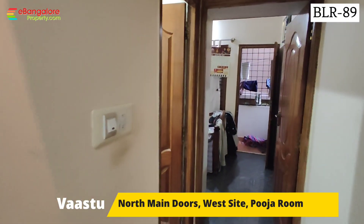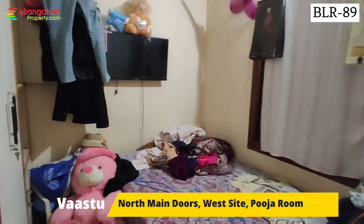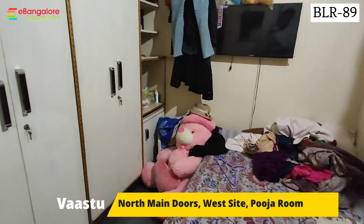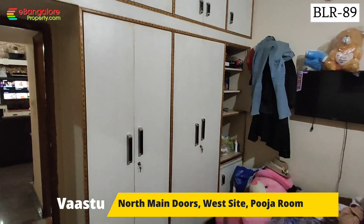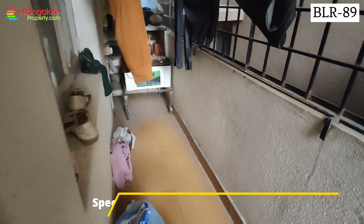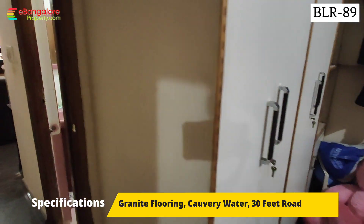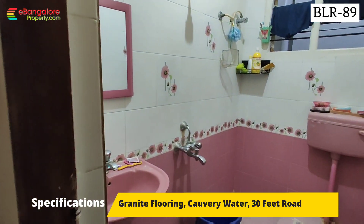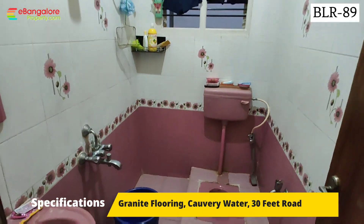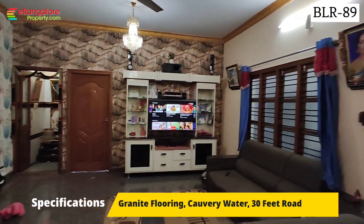There are two bedrooms with two bathrooms. The first bedroom has a balcony and wardrobe, and just outside there is a common bathroom. The master bedroom is in the south west corner; that balcony can be used as a utility area and is secured with a safety grill. The common bathroom has a shower, hand wash basin, Indian style toilet, and Hindware brand fittings.